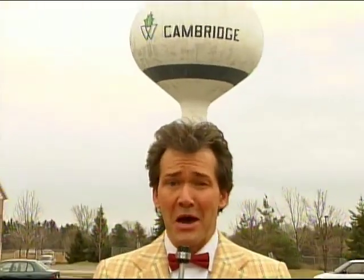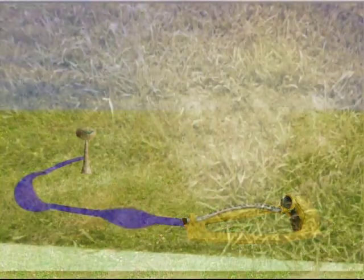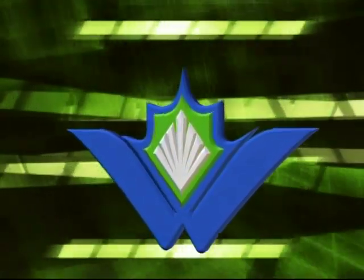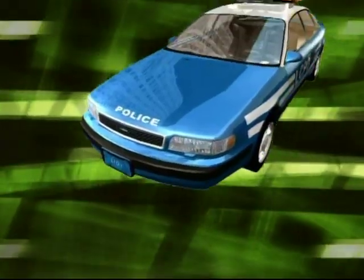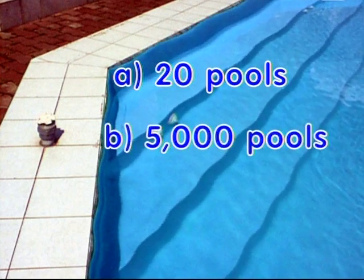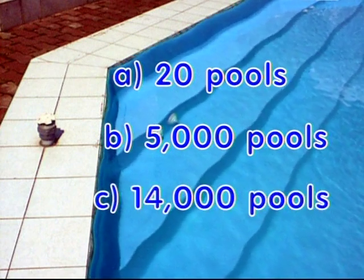I've always got water conservation on my mind. And the biggest drain on our water system is lawn watering in the summer. Interestingly, your lawn needs only one inch of water per week to stay green. As the Region grows, we'll have less water available if people water too much. The Region will implement bylaws to restrict watering. Conserving water is the key. In 2004, the estimated total regional water savings from conservation programs was nearly 500,000 cubic meters. Just how much water is that? Is it A, about enough to fill 20 swimming pools? B, about enough to fill 5,000 swimming pools? Or C, about enough water to fill 14,000 swimming pools?